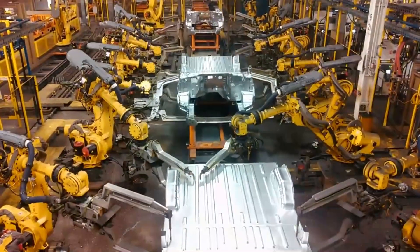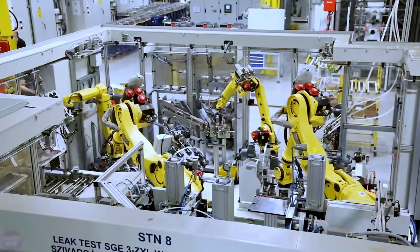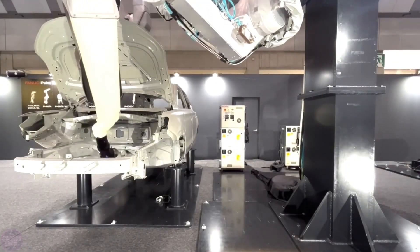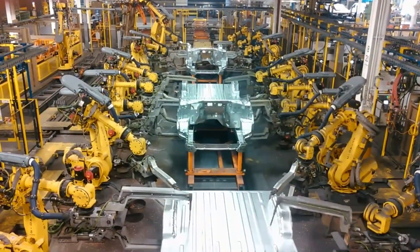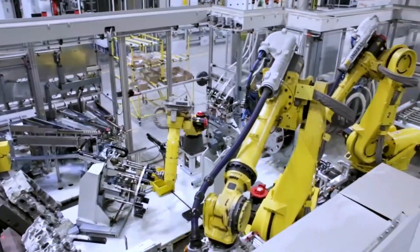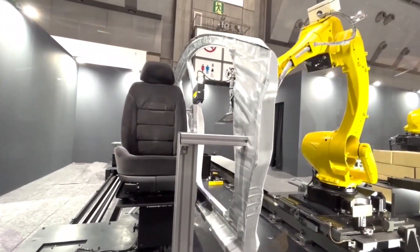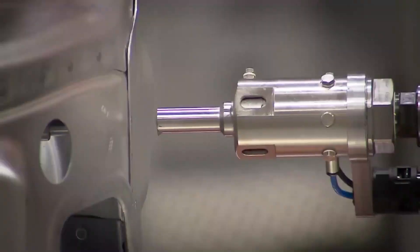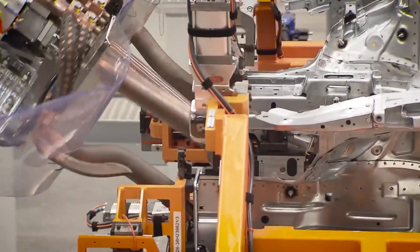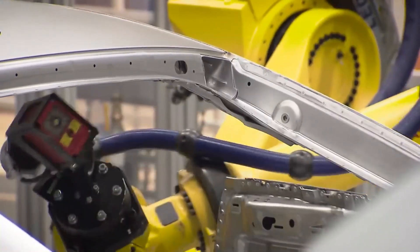FANUC's diverse range of offerings spans articulated anthropomorphic robots, delta robots, welding robots, palletizing robots, painting robots, gantry robots, and collaborative robots, ensuring they can address a wide spectrum of manufacturing needs. Noteworthy achievements include producing the world's strongest robot, capable of lifting payloads up to 2,300 kilograms, and pioneering the world's most robust collaborative robot, capable of handling loads up to 35 kilograms. These engineering feats highlight FANUC's relentless pursuit of pushing boundaries, empowering businesses to achieve unprecedented levels of productivity and operational excellence.